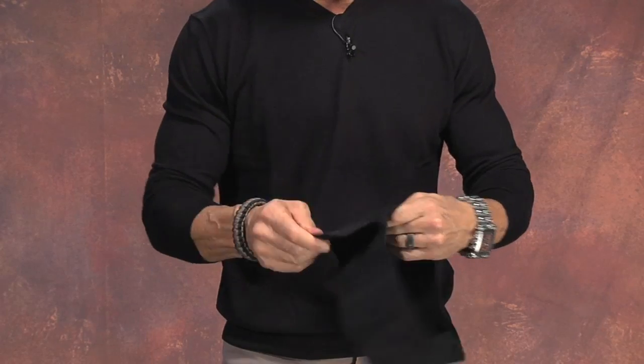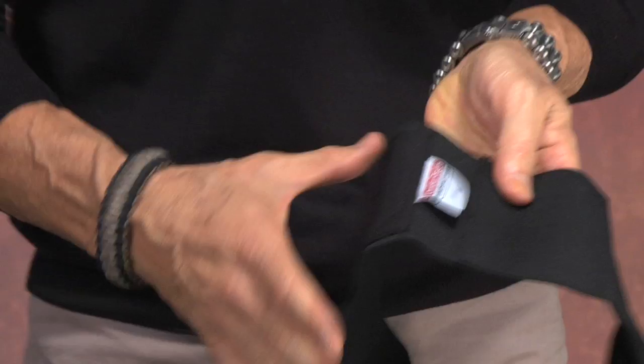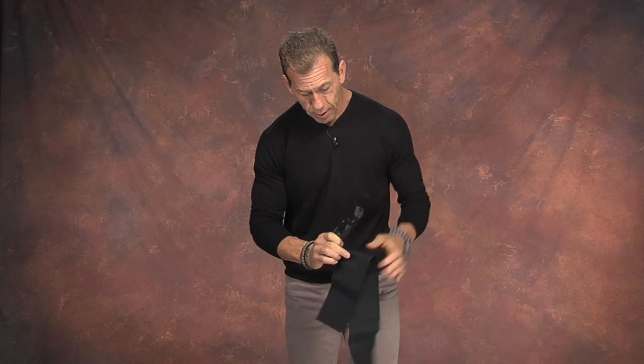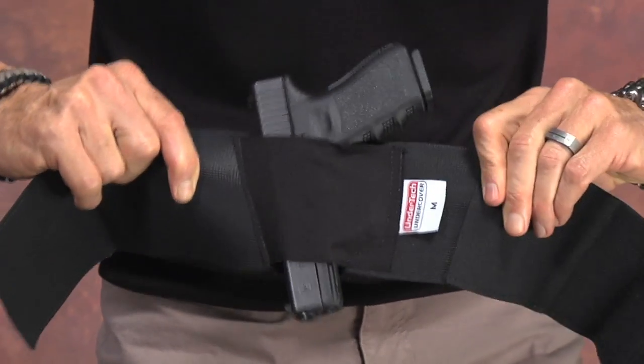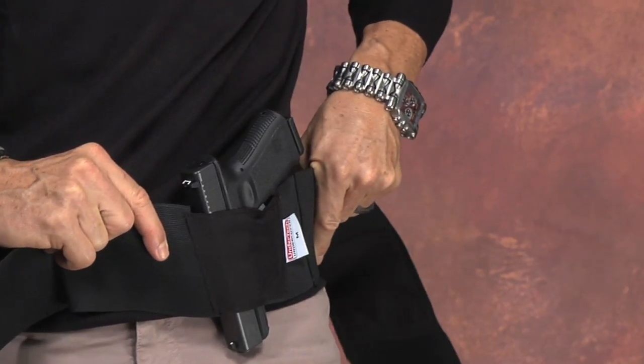A holster like a belly band or another inside-the-waistband holster will carry the gun and make sure it doesn't fall through your pants. The belly band holster comes with two pouches for two different style guns. It's Velcro and surgical grade elastic. The inside of the holster has the tag — that's what goes around your body. The two pouches are different sizes for different style guns. For right-handed shooters, the tag goes against your body; if you're left-handed, just switch it around and the tag goes on the outside.